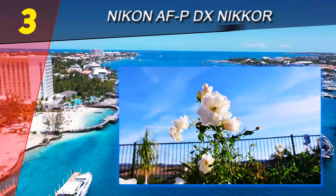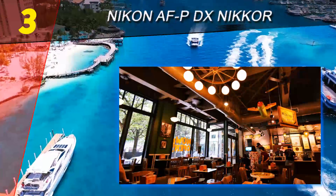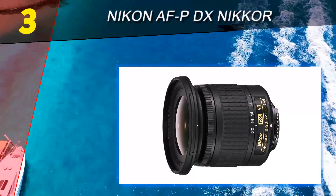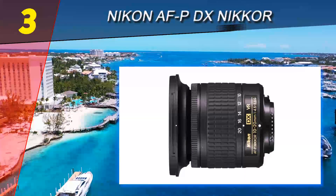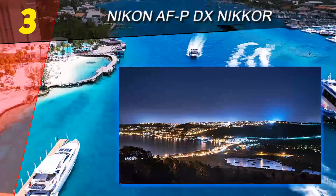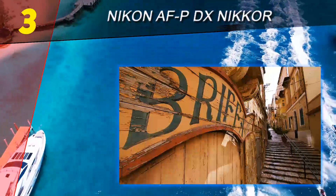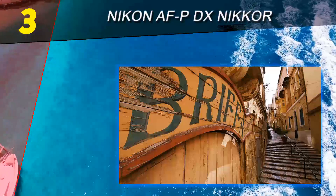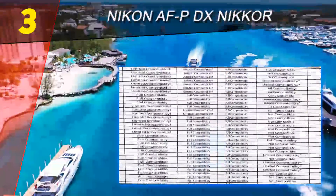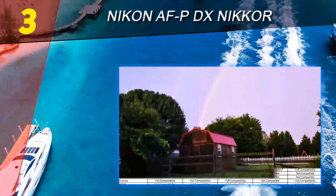Halfway through our list at number 3 is the Nikon AF-P DX NIKKOR. If the Tamron 10-24mm is too expensive for you, or you're looking for a lighter wide angle for your DX camera, the Nikon 10-20mm f4.5-5.6 is an amazing deal. It didn't really get much attention when it first came out in 2017, but it's a sweet little lens — one of only three Nikon DX lenses with the new AF-P technology. It costs next to nothing and pumps out decent images.